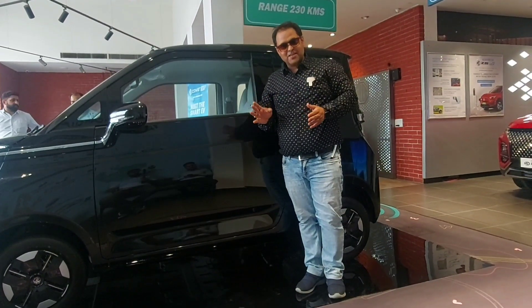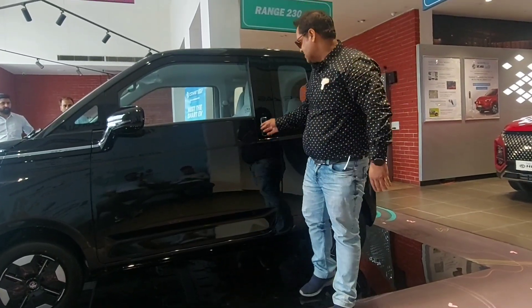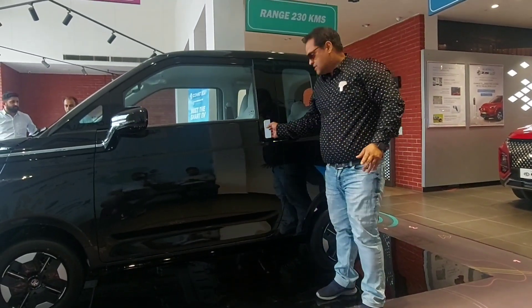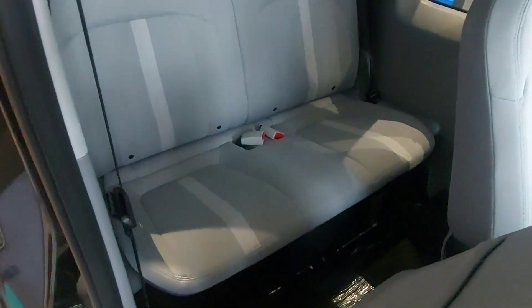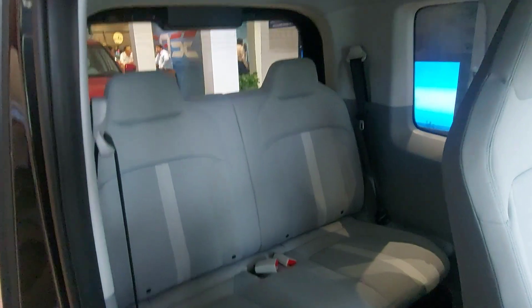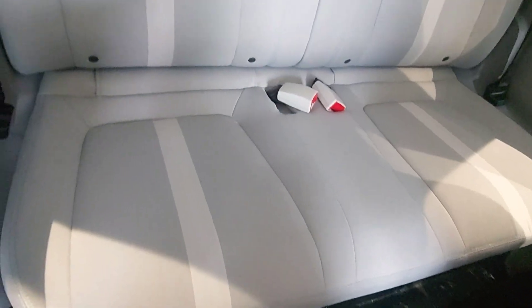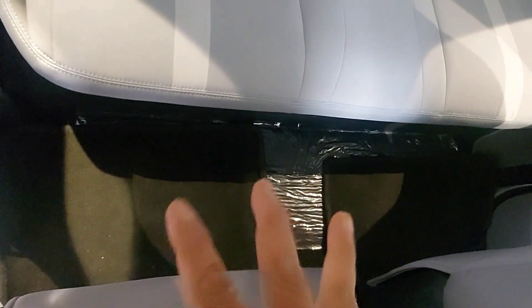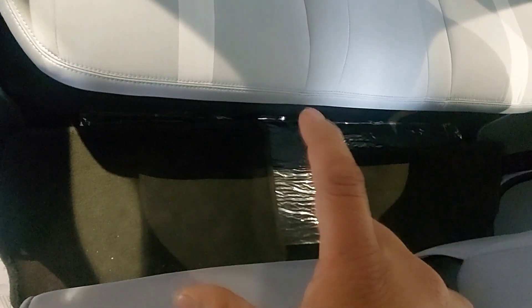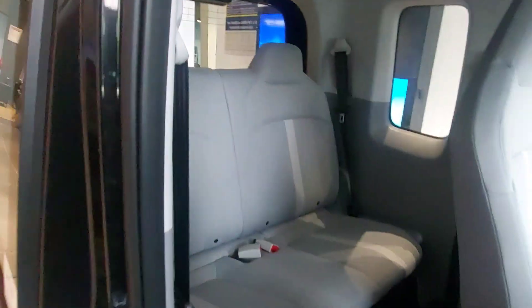Now let's go to the most curious and interesting part — the rear seat. Going into the car, one of the most spacious rear seats you can see. Very comfortable rear seat with one of the most sufficient and adequate space you get.